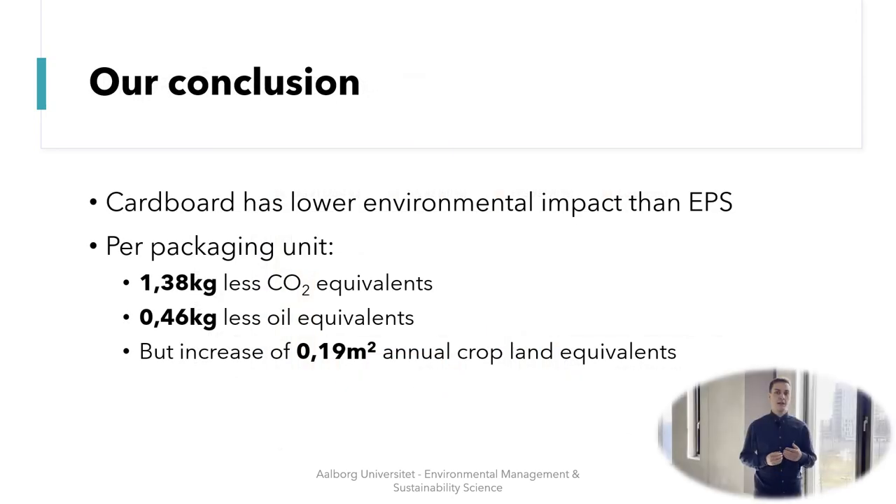Based on the LCA and the impact assessment, we concluded that overall cardboard has a lower environmental impact than EPS. Per packaging unit, the company would save 1.38 kilograms of CO2 equivalents and 0.46 kilograms of oil equivalents. However, there would also be an increase of 0.19 square meters of annual cropland equivalents when using cardboard.